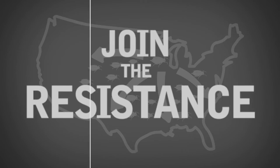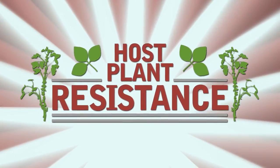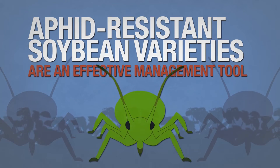Join the resistance — post-plant resistance, that is. Aphid-resistant soybean varieties are an effective management tool in the effort to combat the damage potential of the soybean aphid.